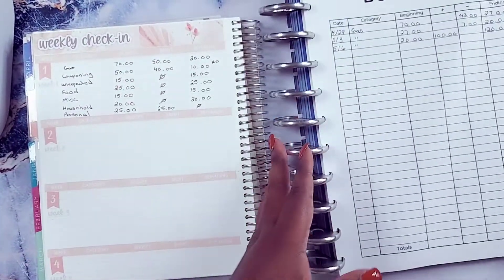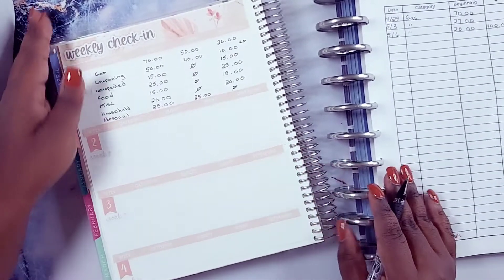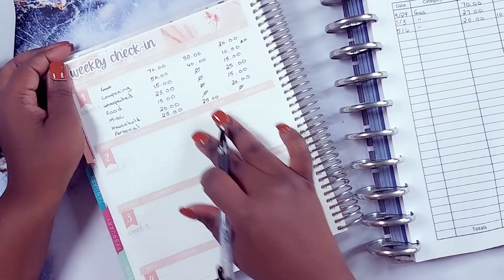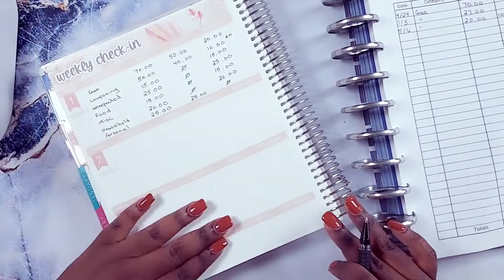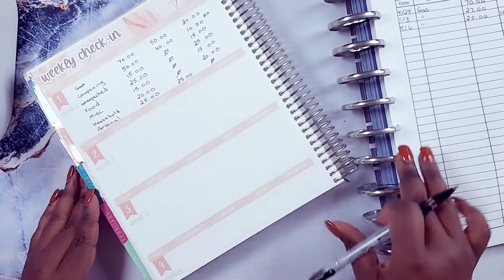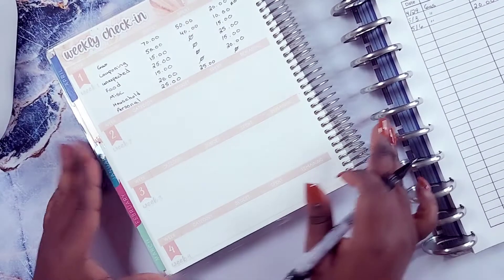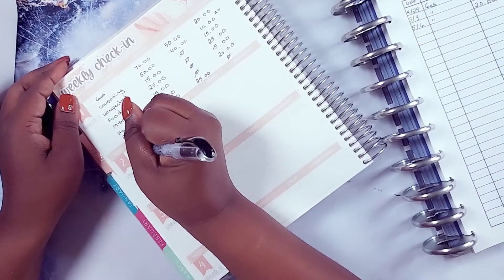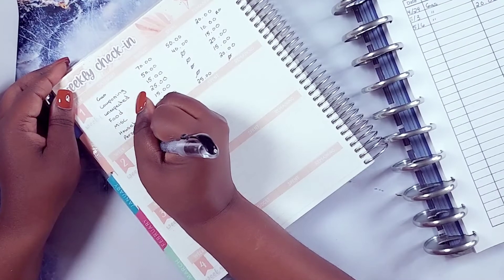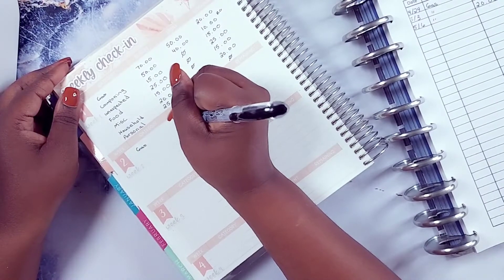Let me slide this to the side real quick. I might speed this along so I can write everything down — how much I have as a budget for all these categories for the following week. I get paid on Friday, so this is going to be for week two of May. I might also just have a little story time with you while I write.